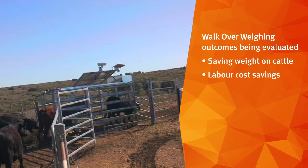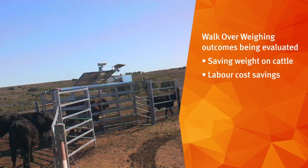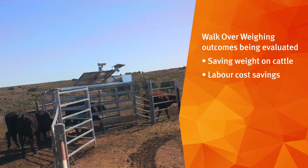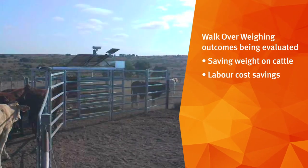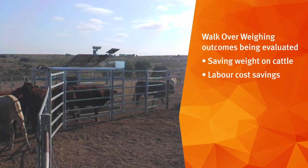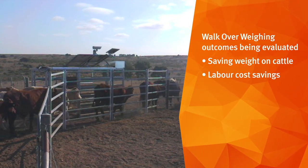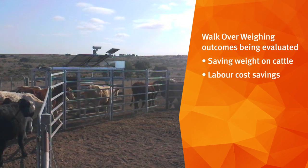Being the size that we are, I'm really looking forward to seeing and working out the figures on how much we can save — it's about saving weight on cattle as well as labour costs. So I'm really looking forward to the data that comes out of this to see what we can achieve.